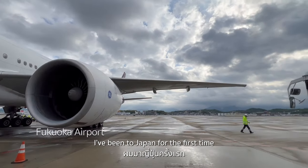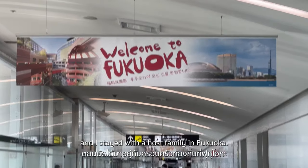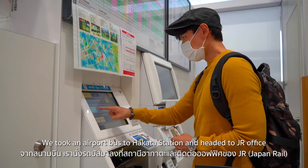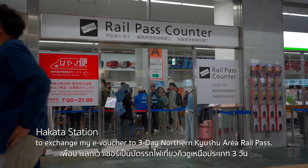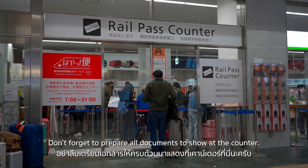I've been to Japan for the first time with the Ship for Southeast Asian and Japanese Youth Program, and I stayed with a host family in Fukuoka. That's why I feel bonded to this city. We took an airport bus to Hakata Station and headed to the JR office to exchange my e-voucher for a 3-day Northern Kyushu Area Rail Pass. Don't forget to prepare all documents to show at the counter.